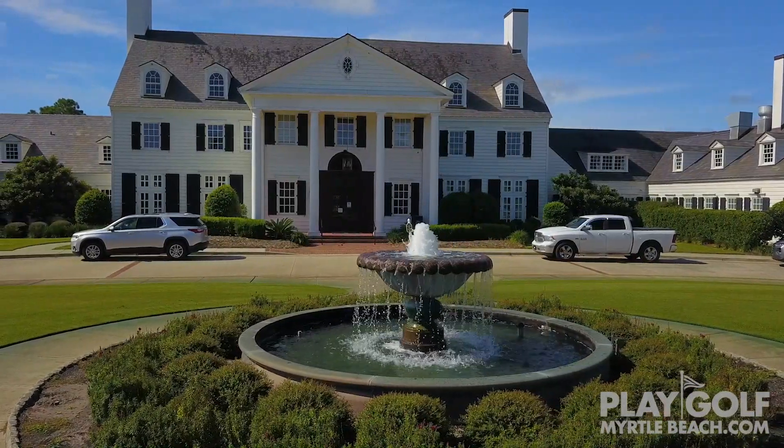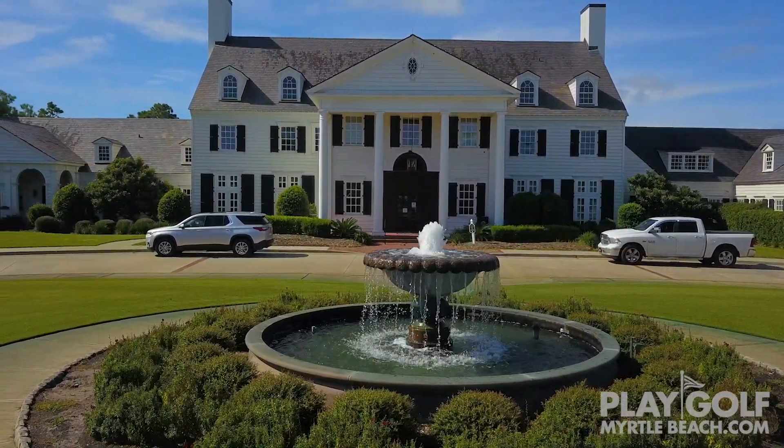Jimmy, exciting changes coming here at Pine Lakes. If you could just give us a quick overview on what visitors can expect when they come visit the new Pine Lakes.